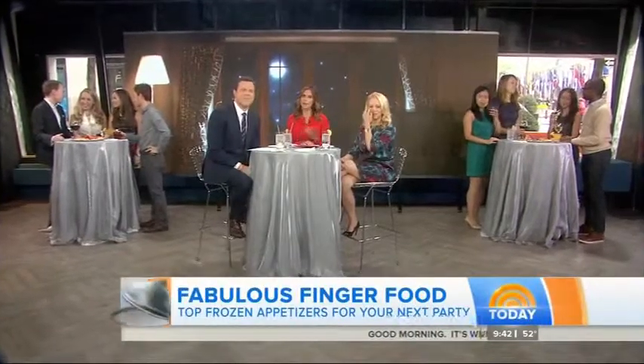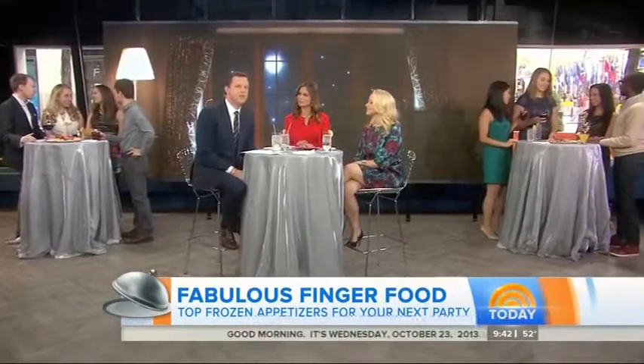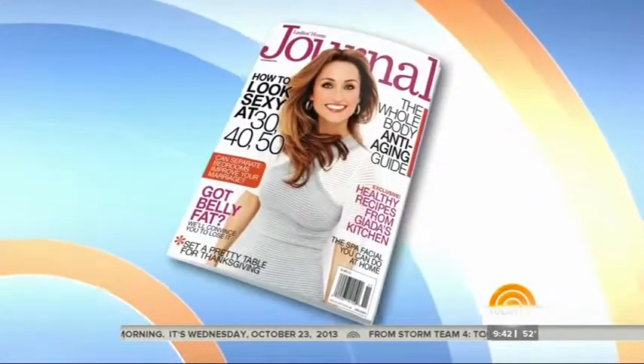Throwing a Halloween party or entertaining guests during the holidays is a lot of fun, but it can also be a little stressful. The team at Ladies Home Journal taste-tested some store-bought frozen appetizers with food and entertaining editor Tara Bench. Good to see you.